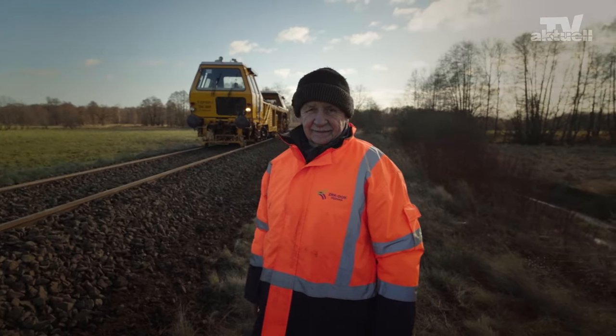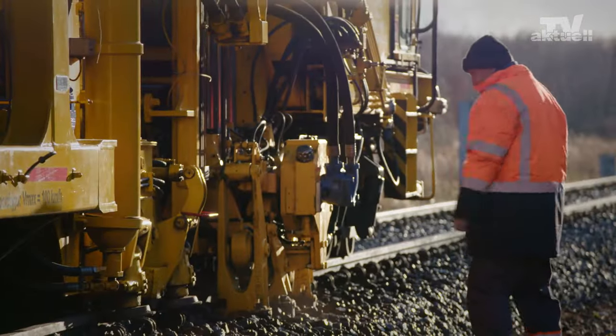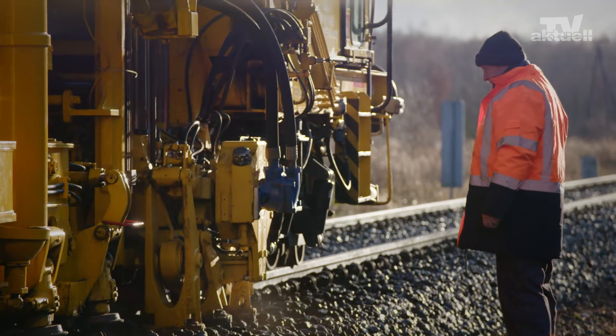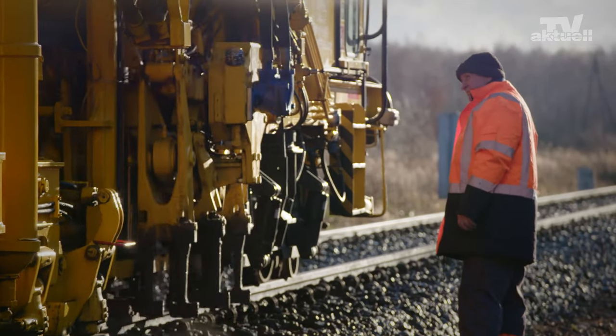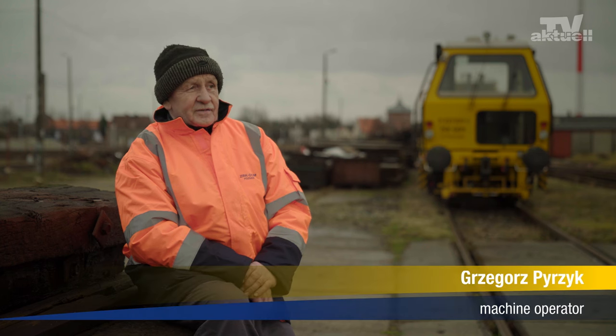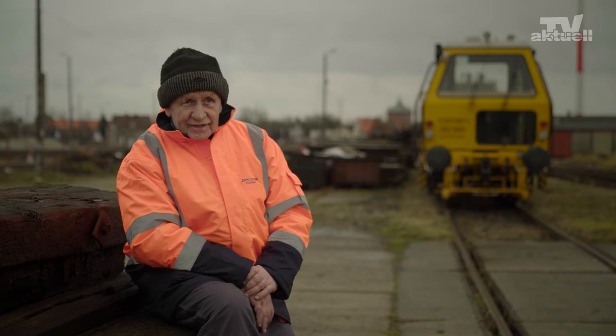That's something this man can confirm. He's been a part of the 07-3-2 operating crew for 37 years. After joining the company, they put me to work on a tamping machine and said, "Here you go, have fun." That was in 1984, and here I am 37 years later, still working with tamping machines.